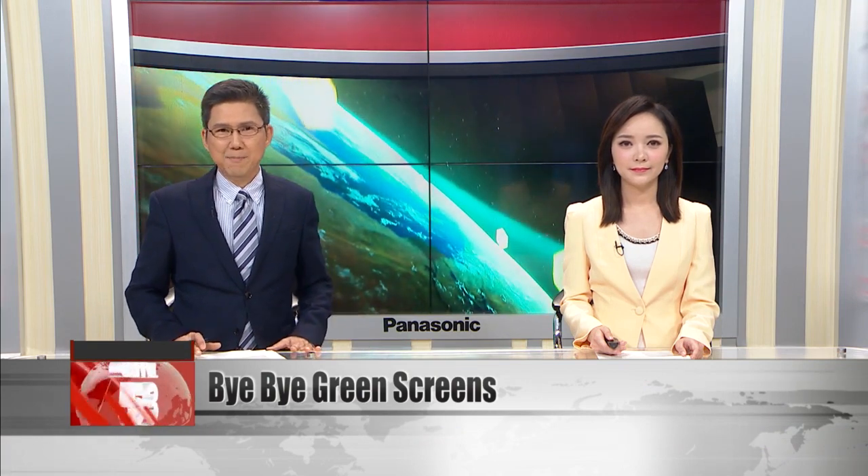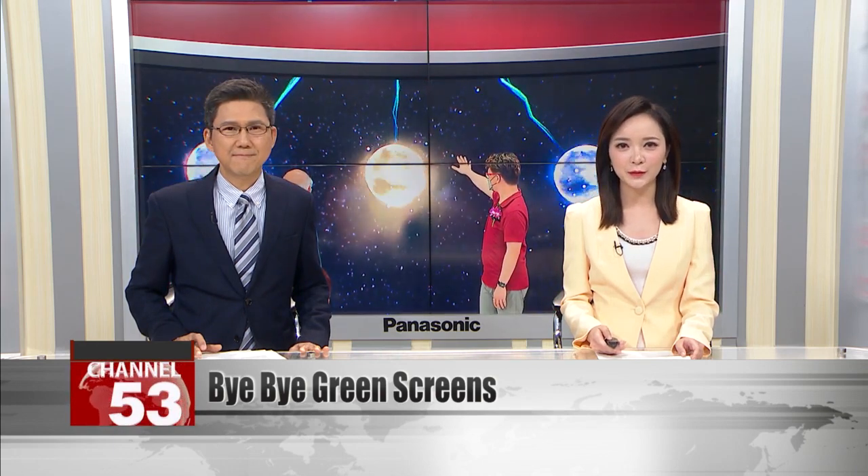The future of film is no longer green. Traditionally, the green screen was vital to create special effects. But a new method using high-resolution LED panels puts actors straight into virtual worlds. Now a Taiwanese movie studio has fitted the LED video walls, making the green screen obsolete. Let's visit the studio for a peek at the future of Taiwanese movies.